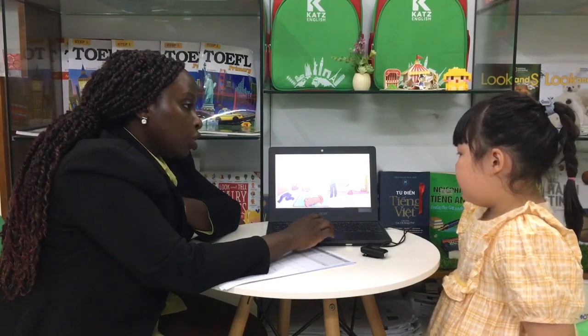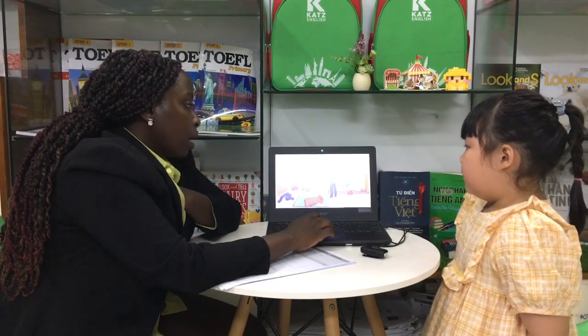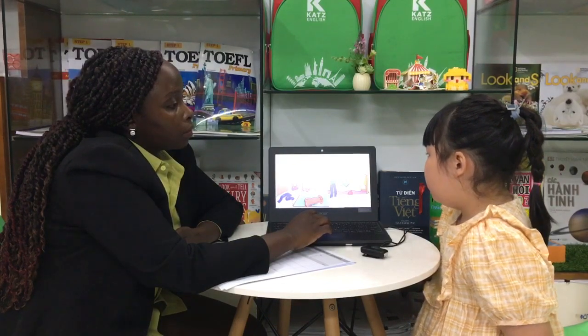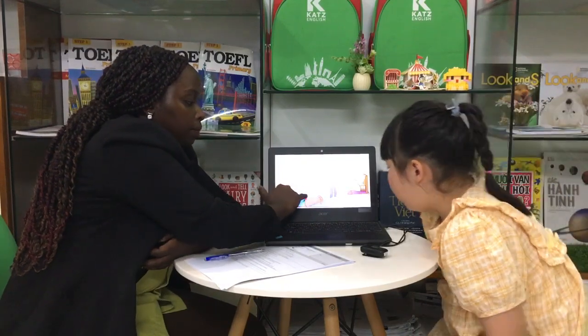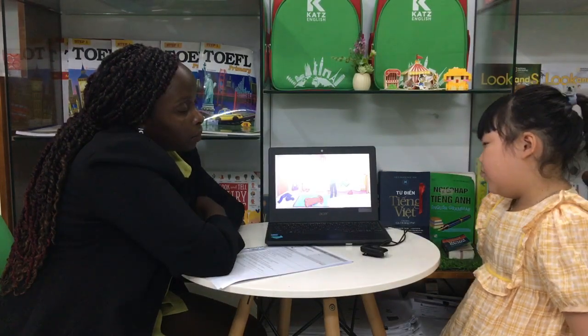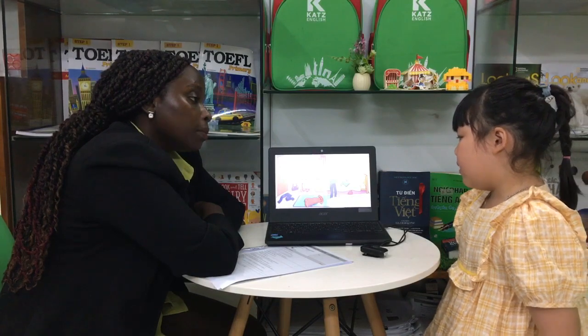Now tell me, where is the watch? The watch is on the desk. Okay. Are the shoes under the bed? No. Where are the shoes? They are under the desk. It is next to the desk. Okay. Is the handbag next to the desk? Yes, it is. Okay. Good job.